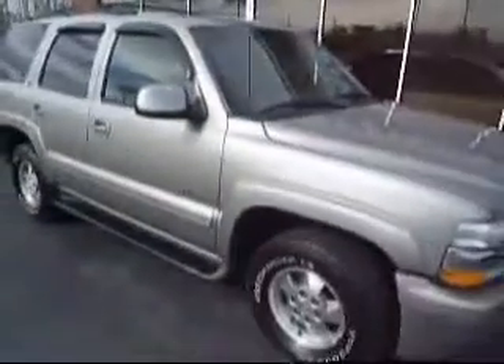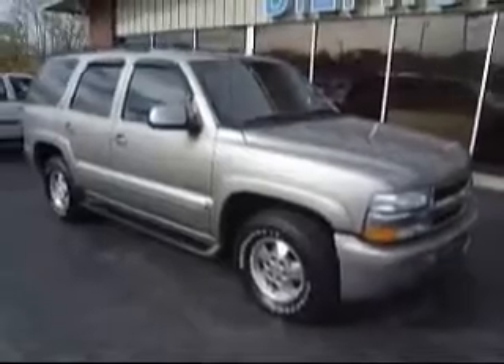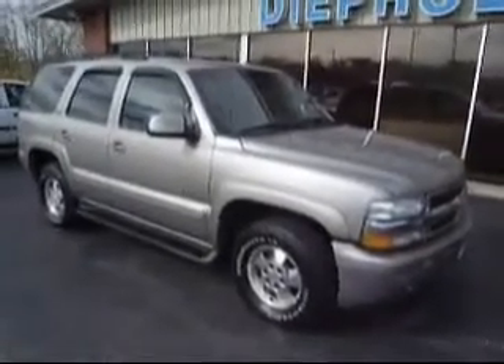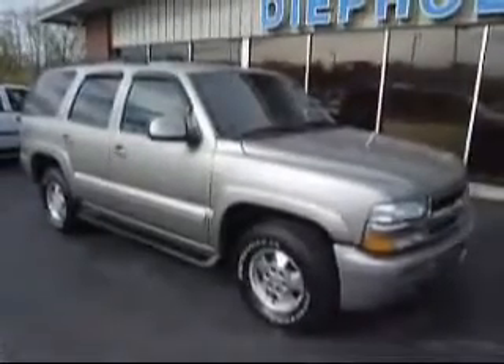Again, this is the 2002 Chevy Tondo here at People's Auto Group. If you have any more questions, feel free to visit our website at www.people.com. Thank you very much for watching. Stay tuned — we'll see you at the next one.